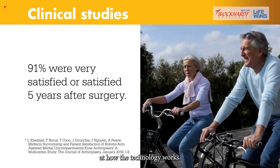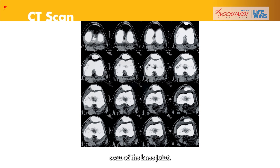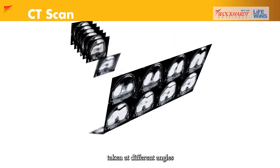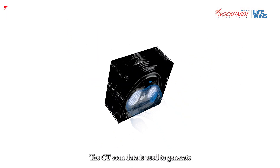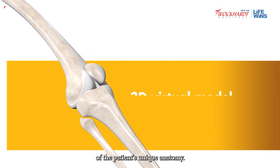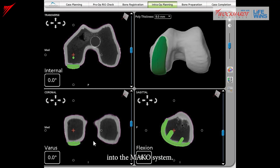Let's take a look at how the technology works. It begins with a CT scan of the knee joint — a series of x-rays taken at different angles that can help surgeons see things they can't typically see with an x-ray alone. The CT scan data is used to generate a 3D virtual model of the patient's unique anatomy, which is then loaded into the MAKO system software.